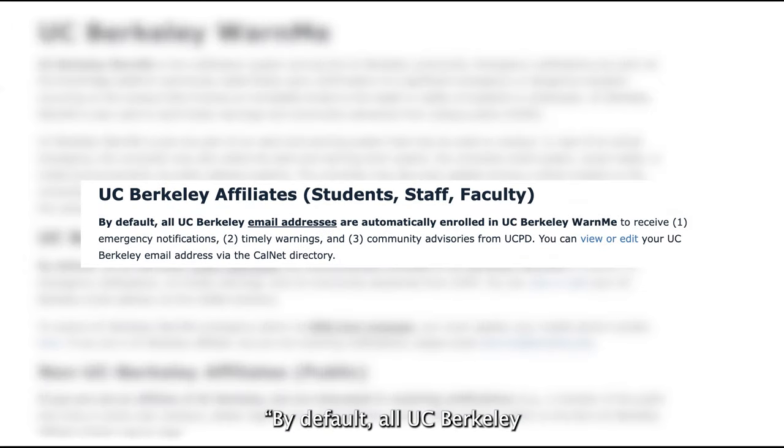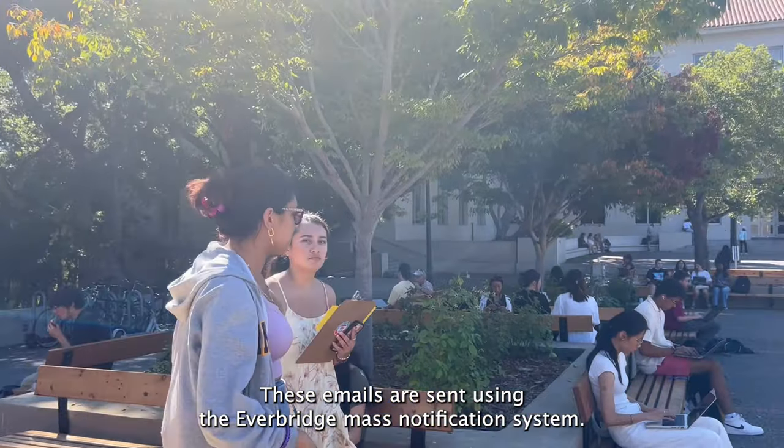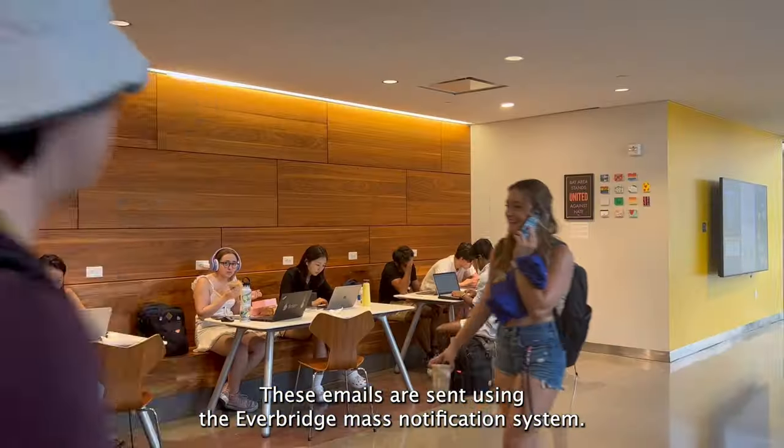Per the Warn Me website, by default, all UC Berkeley email addresses are automatically enrolled in UC Berkeley Warn Me. These emails are sent using the Everbridge Mass Notification System.